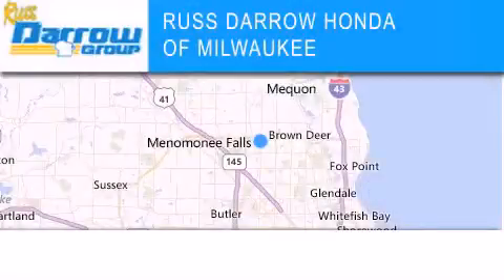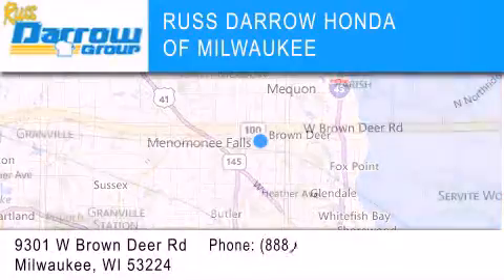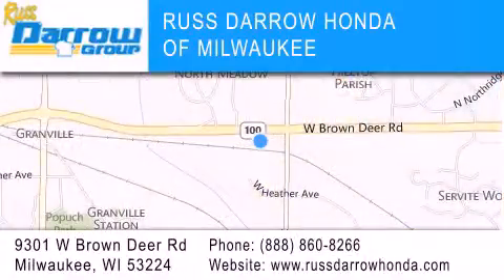Honda of Milwaukee is located at 9301 West Brown Deer Road in Milwaukee. Our goal is to exceed all of your expectations to ensure that you'll return for future visits. Experience the Daro Difference.